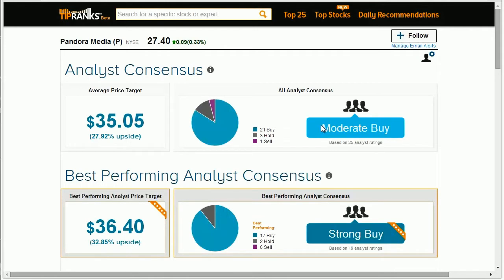You can easily compare the overall analyst consensus and price target to the best performing analyst consensus and price target, and get a clear advantage over other investors.